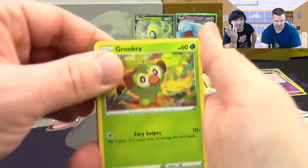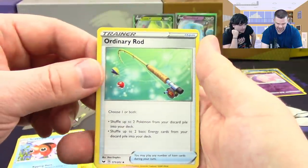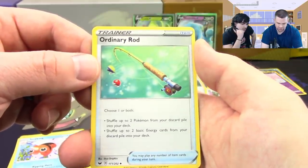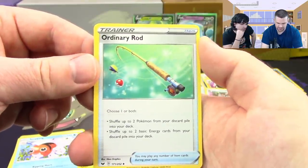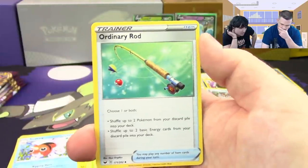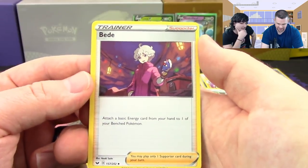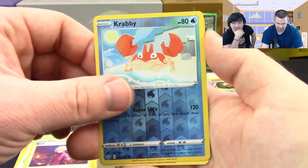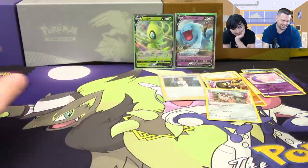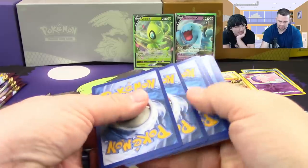Next pack: Grookey, Mudbray, Hoothoot, Pincurchin, Vulpix. Ordinary Rod — choose one or both: shuffle up to two Pokemon from your discard pile into your deck, or shuffle up to two basic Energy from your discard pile into your deck. You can get two Pokemon and two basic Energy back — why wouldn't you choose both? That's a really good card.